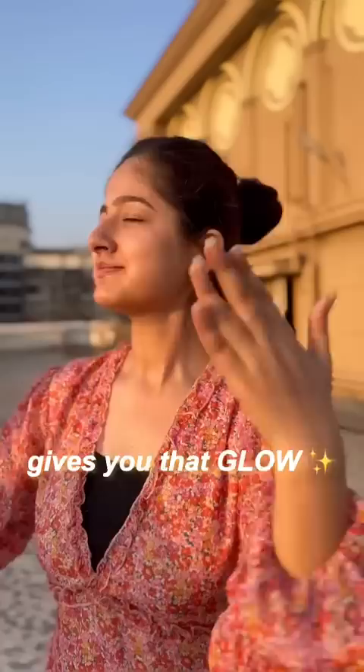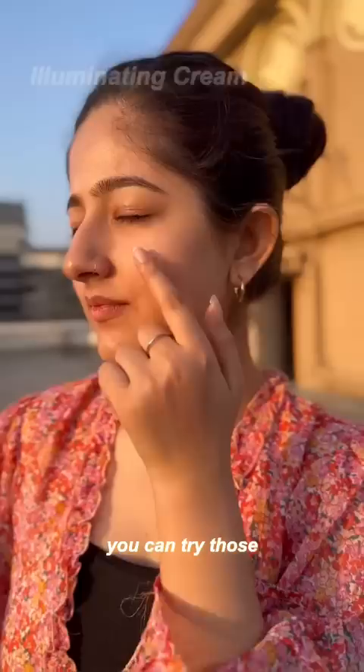Now lastly, after your skin prep, if you apply makeup, you can try those illuminating makeup moisturizers. They have glitter to shine. Do a patch test before you use.